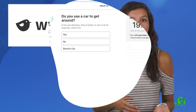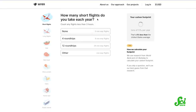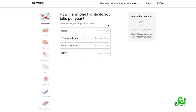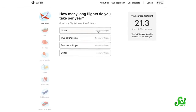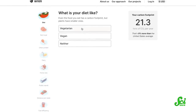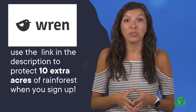Wren is a website where you calculate your carbon footprint, then offset it by funding projects that plant trees and protect rainforests. You'll answer a few questions about your habits, like what you eat and how you commute, and then you'll get a personalized report that estimates your carbon footprint. Wren will provide suggestions for ways to lower your carbon footprint and allows you to offset it by making a monthly contribution towards climate projects. Once done, you receive monthly updates from the tree planting, rainforest protection, and other projects you help support. You can use the referral link in the description to protect 10 extra acres of rainforest when you sign up!